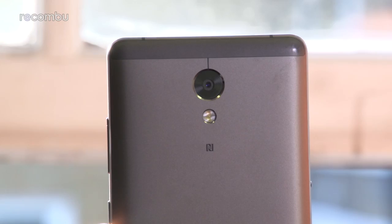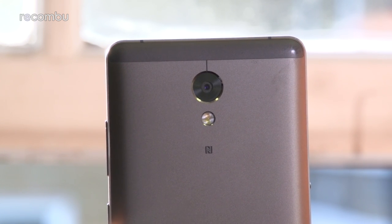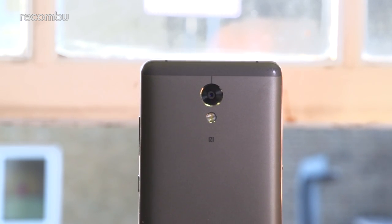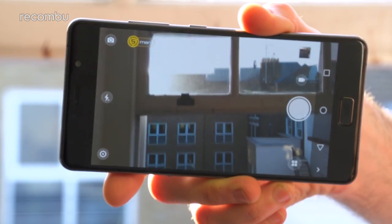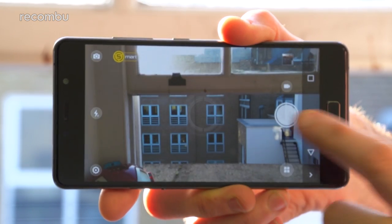On the back of the Lenovo P2 you'll find a 13MP camera with a two-tone LED flash, and for under £200 this is a perfectly decent budget snapper that'll suit pretty much any amateur photographer. Lenovo's Smart Auto mode does a respectable job of figuring out the best settings in no time at all, while that clever phase detection autofocus locks onto your subject in double-quick time.